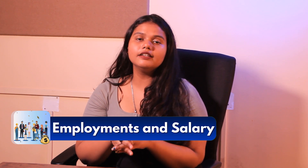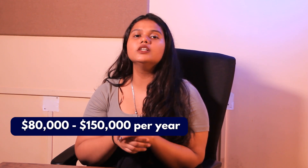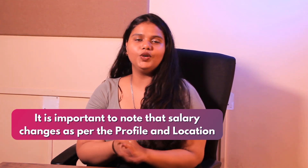Next up is Employment and Salary. The average base salary of a data scientist in the USA ranges from $80,000 to $150,000 per year. It is important to note that the salary varies according to one's profile and location.